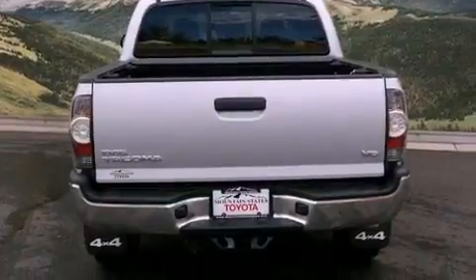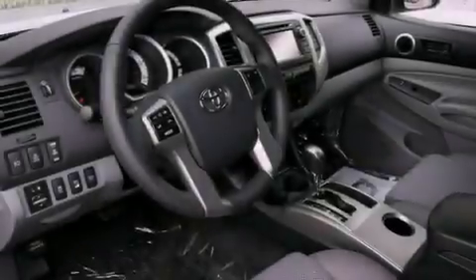All of the following features are included: a rear-view camera, a locking rear differential, cruise control, and a CD player.